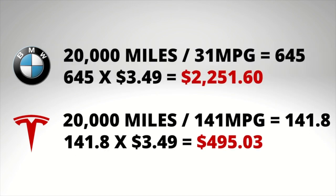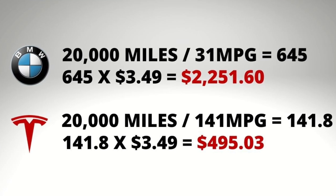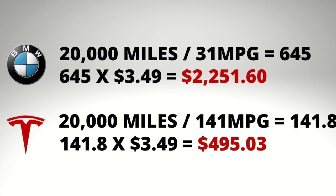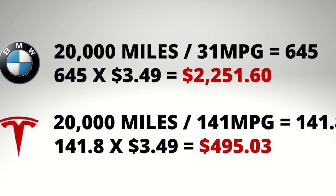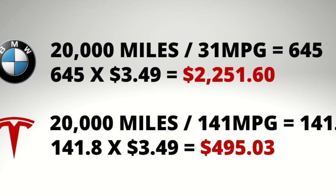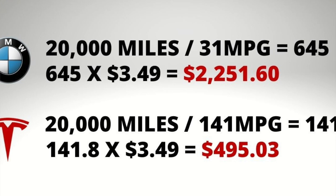Now on to fuel. The average price of gas in the United States currently is $3.49 a gallon. With an average of 31 miles per gallon for the BMW 330i, to drive 20,000 miles it would cost $2,251.60. The Tesla Model 3 Standard Range Plus gets an MPG equivalent of 141 miles per gallon. Using the same formula as the BMW with premium gas, 20,000 miles in the Tesla would cost $495.03.